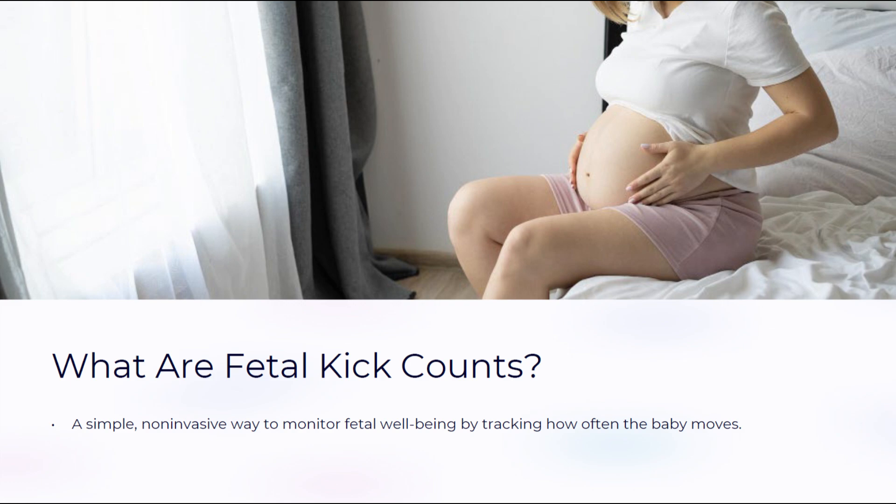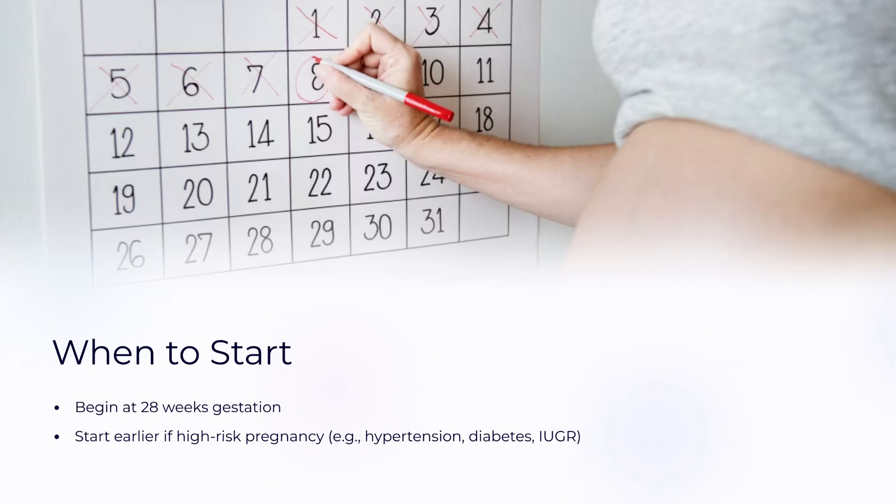Fetal kick counts are a simple way to monitor a baby's health during pregnancy. By tracking how often the baby moves, we can catch signs of distress early. Moms usually begin around 28 weeks, or sooner if the pregnancy is high risk. These counts are easy to do at home, and they can literally be life-saving.